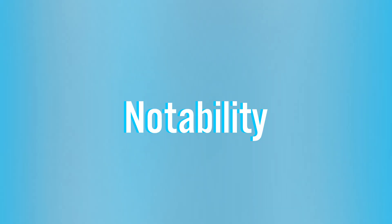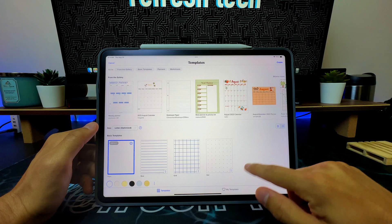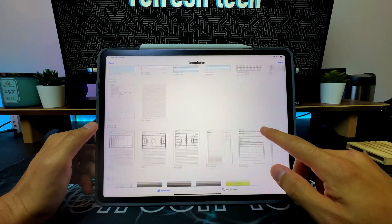We're going to start with my favorite category of apps: note-taking apps. Currently my favorite note-taking app is Notability, and part of the reason it's my go-to is the ability to have custom templates — being able to design my own templates to take notes, or pull from a library of templates.